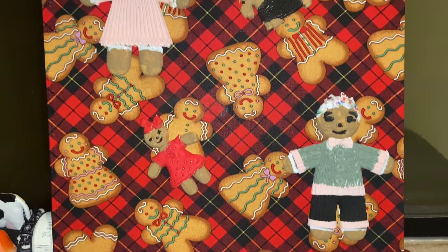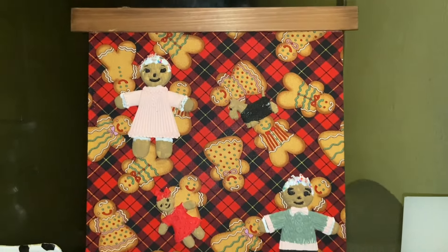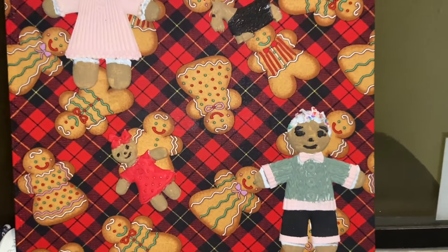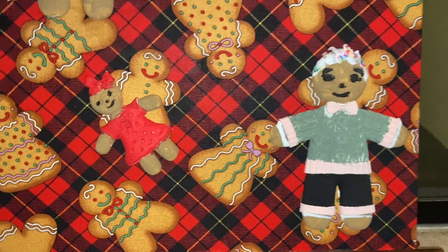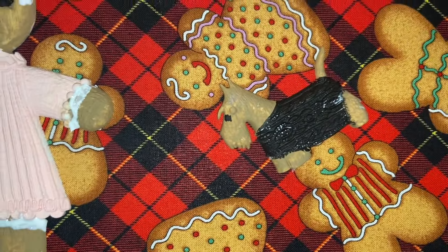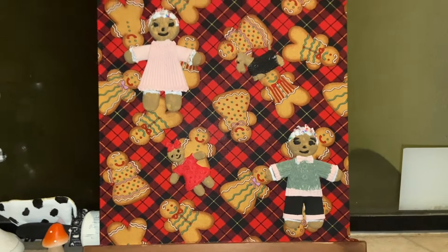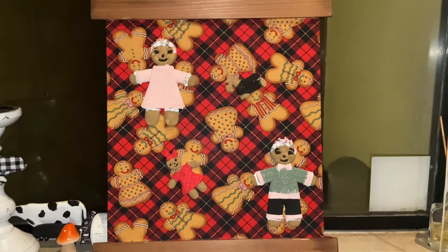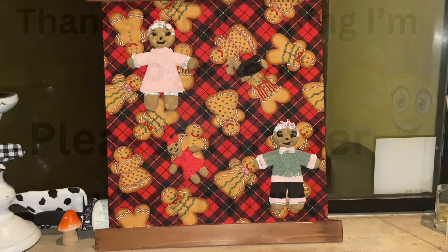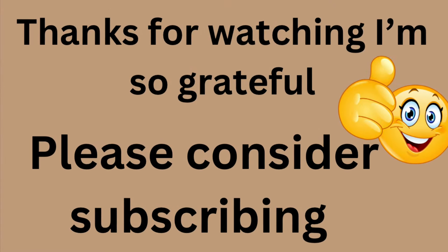Thank you so much for watching my video. I'm so grateful and thanks to all the ladies for putting this amazing playlist together, and thank you Tammy for being the special co-host. You guys have a wonderful Saturday night and rest of the weekend. I think you're all so amazing — if you liked this video please give me a thumbs up, and if you're not subscribed I hope you'll consider subscribing. Happy crafting!